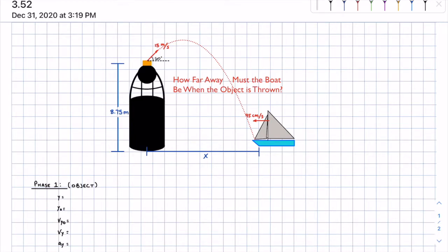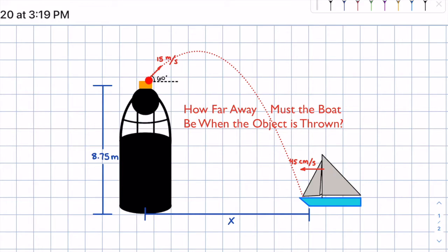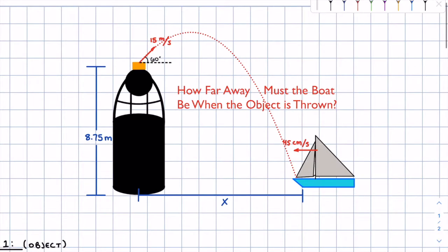Today we're going to be doing a physics problem where we have important cargo being thrown off the top of this lighthouse at 15 meters per second, 60 degrees above the horizontal, at a height of 8.75 meters. And this boat here is moving 45 centimeters a second towards the left. We want to find out how far away the boat has to be at the instant that this object is thrown, and the goal is for this object to land right at the front of the boat.